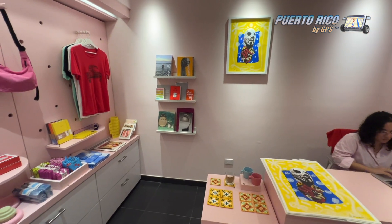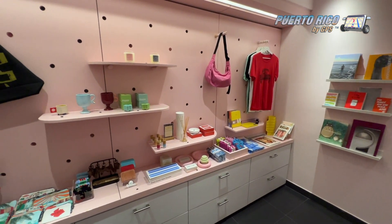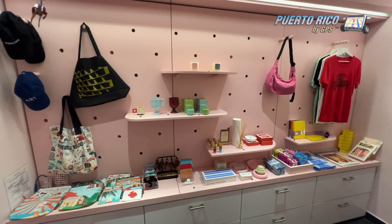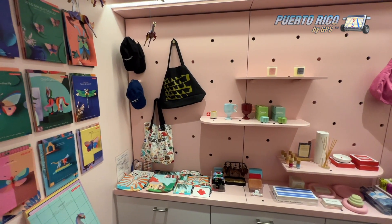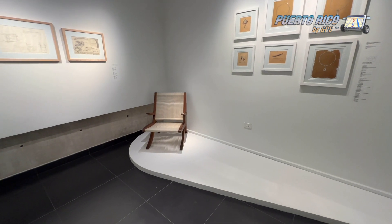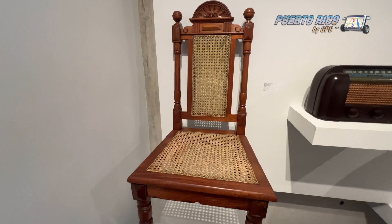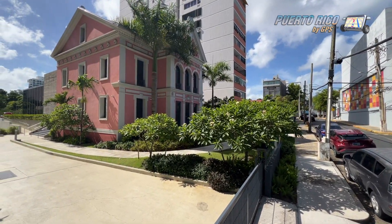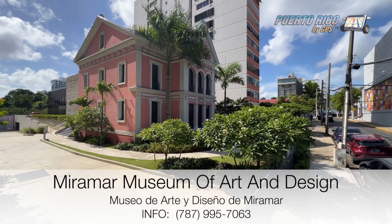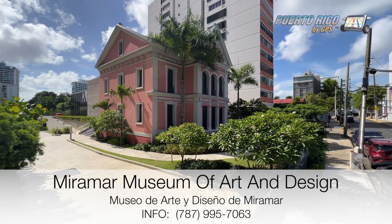As you leave the museum, don't forget to go by the gift shop, where you'll find genuine art made by Puerto Rican hands. There's nothing made in China here, and proceeds go to keep the museum running. You can spend hours at this museum reminiscing as you go through all sorts of pieces from the 20th century. For more information about exhibits and museum hours, call 787-995-7063.